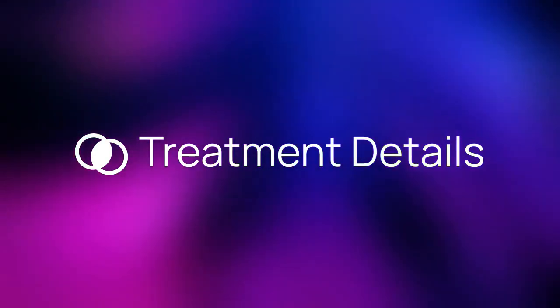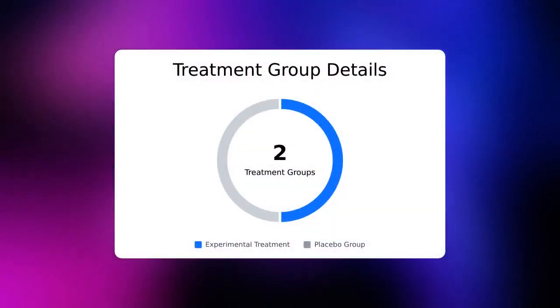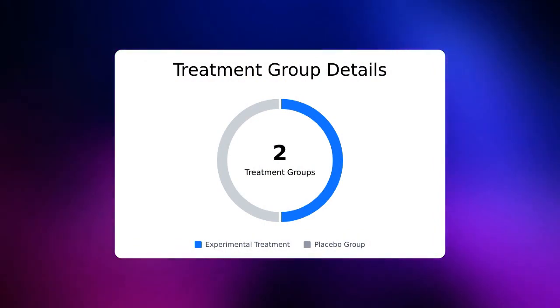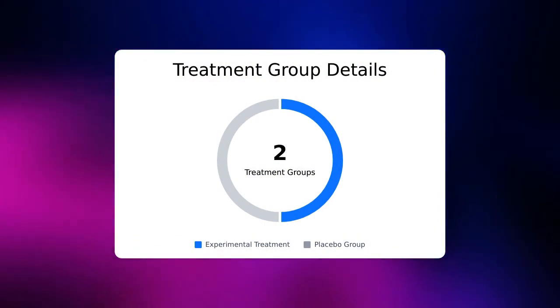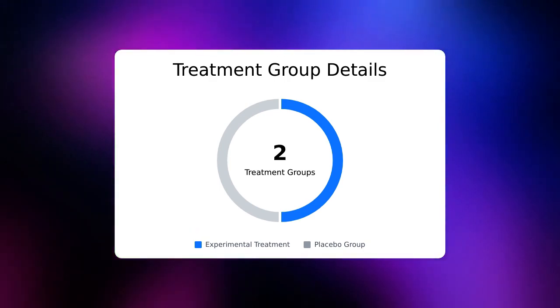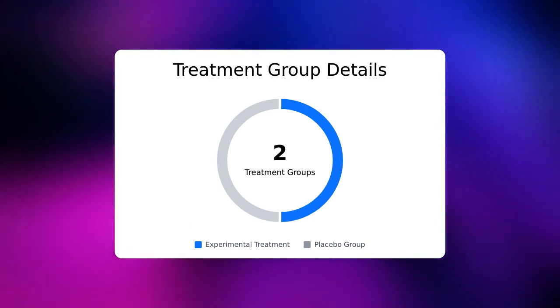Now, let's talk more about the treatment. There are a total of two treatment groups, including one experimental group. There are no active control groups in this trial. There is one placebo group. Patients who enter this trial have a 50% chance of receiving the study device.